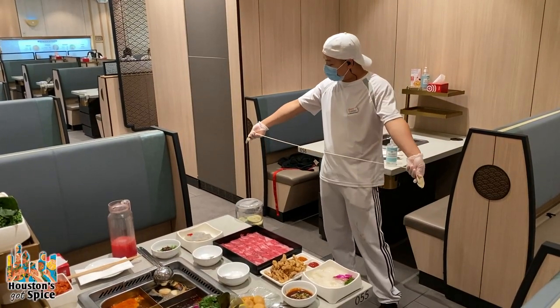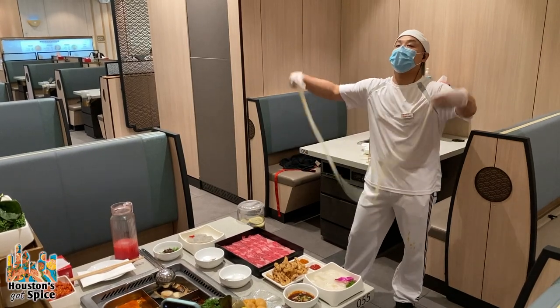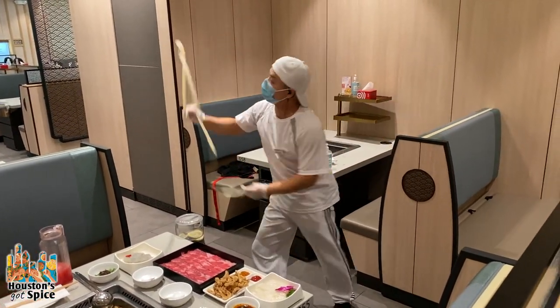When we placed our order, one of the things that we got was a special dancing noodle show, and we definitely recommend it.